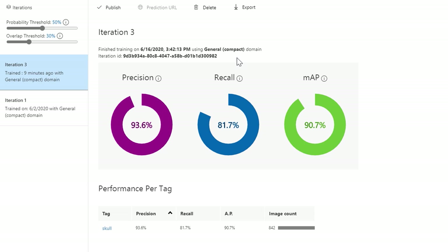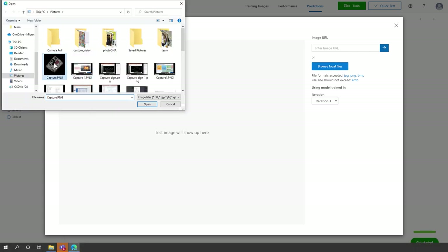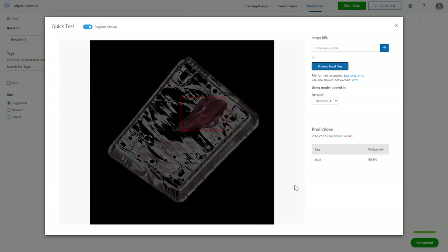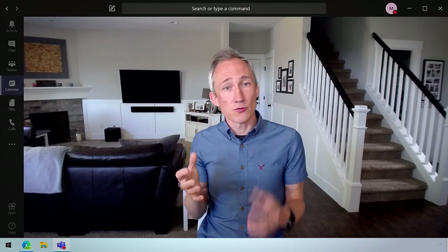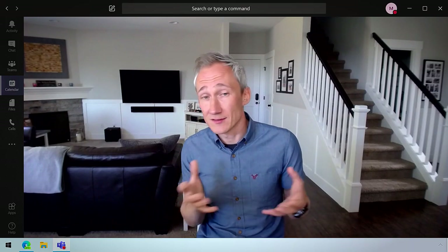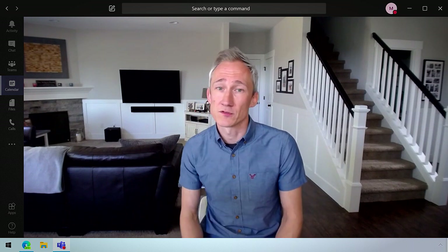At the same time, our recall metric score of 81.7% is a measure of how well the model has performed in identifying what we're looking for — in this case, animal skulls. Both are high scores, which is great. To put this to the test, I'll bring in an image that I saved locally to see if the model recognizes what it's seeing. And here you can see the model is 99.8% sure that there's a skull in the bag. But at the end of the day, this is an ongoing battle — traffickers are always going to find ways to disguise their efforts, so we need to continually retrain the models to ensure the high performance of the service.